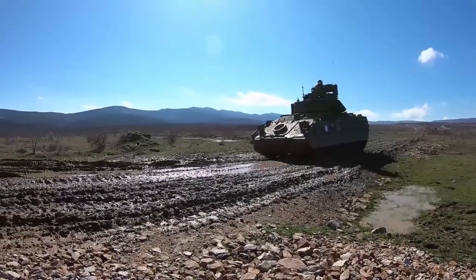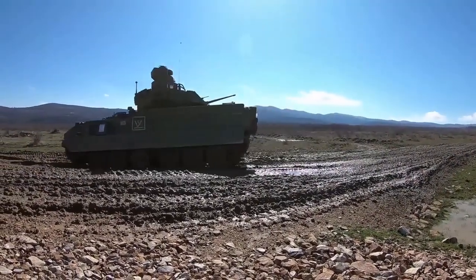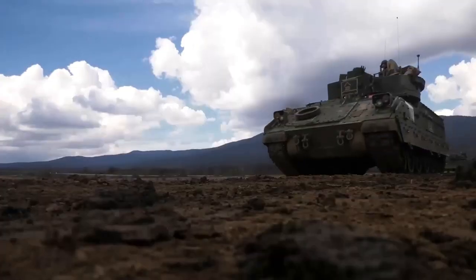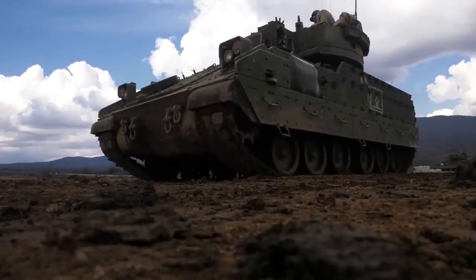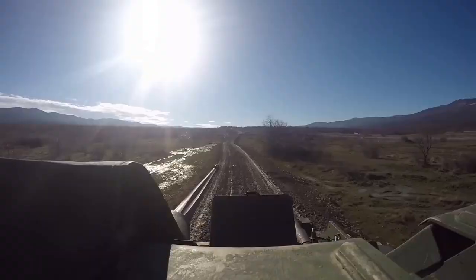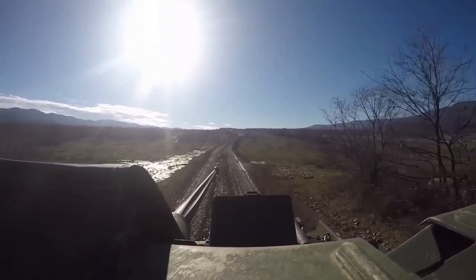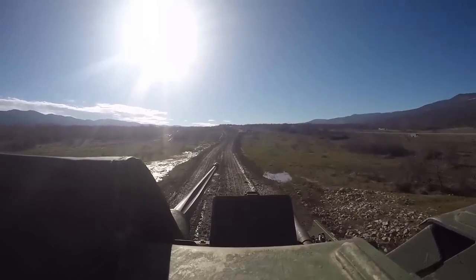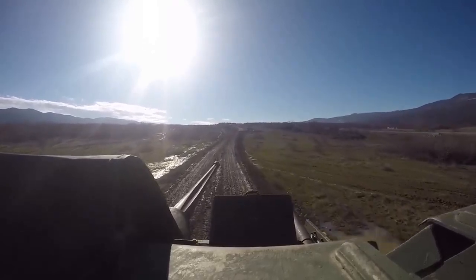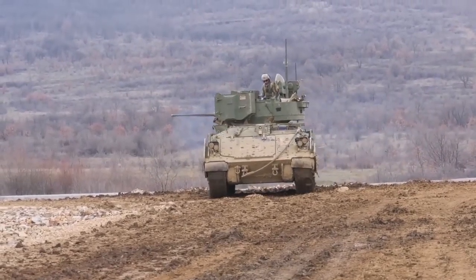The M2A3 Bradley is an American infantry fighting vehicle that has been in service since 1981. It is designed to transport infantry troops and provide fire support in combat. The M2A3 Bradley has a range of armaments, including a 25mm cannon, a 7.62mm machine gun, and various other weapons such as TOW anti-tank missiles. It also has advanced communication and fire control systems, as well as advanced armor protection.